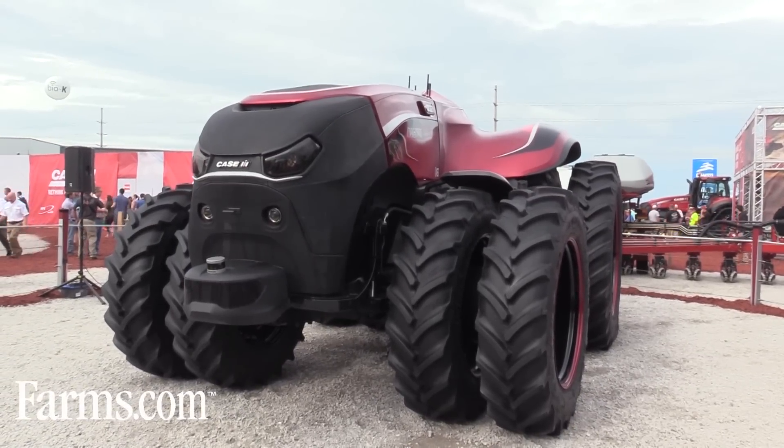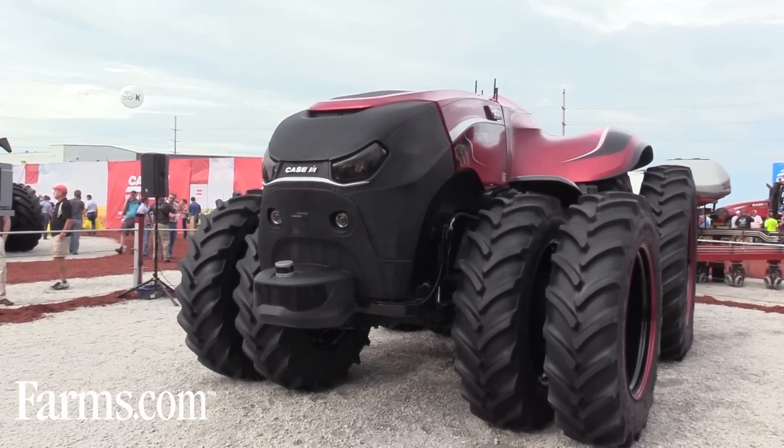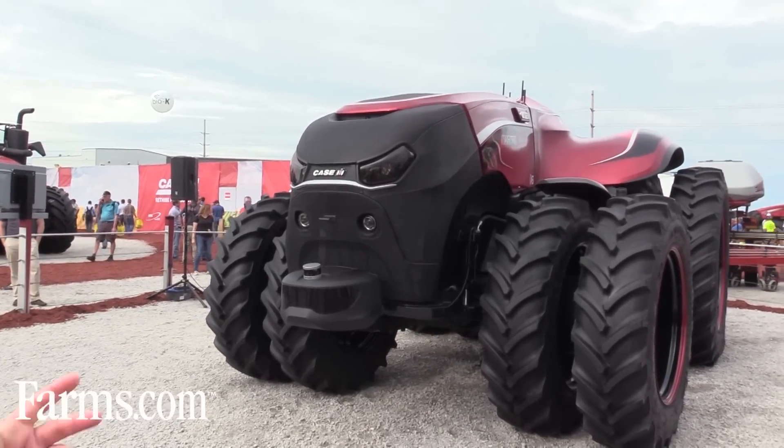We took an existing 370 horsepower CVT tractor and incorporated the very latest in autonomous technology into the tractor to provide the solution you see behind me.